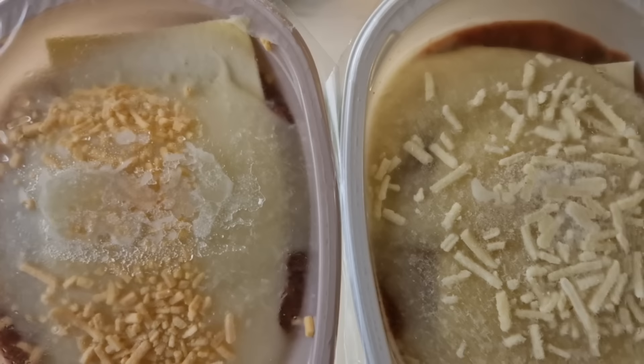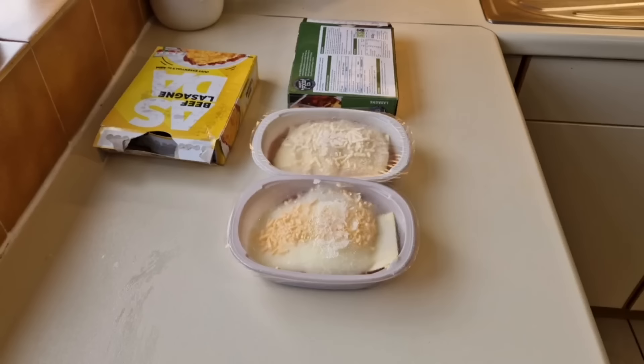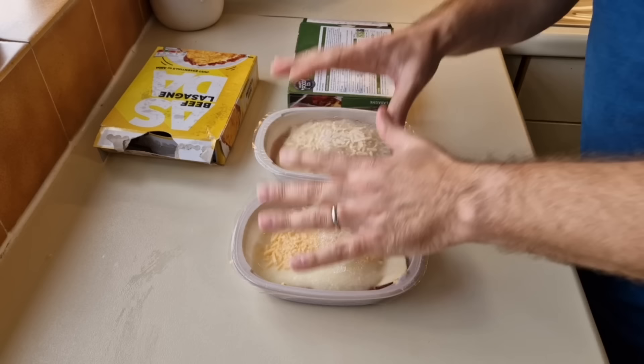The Asda one has a sort of red cheese on top and the Tesco's got white cheese, but that's thrown together with love as well. Similar containers. I do like garlic bread when I have lasagna. I'm going to get these on a baking tray in the centre of the oven on fan 180 for 40 to 45 minutes.